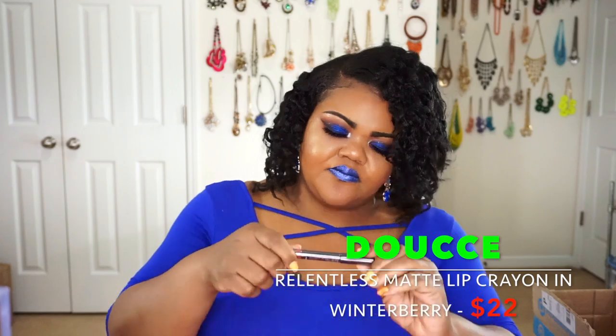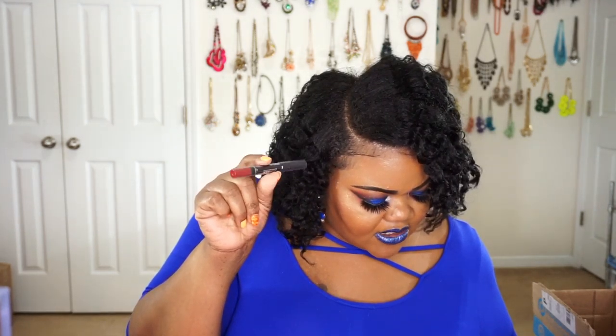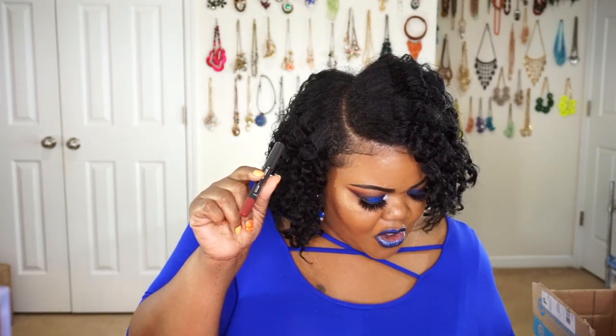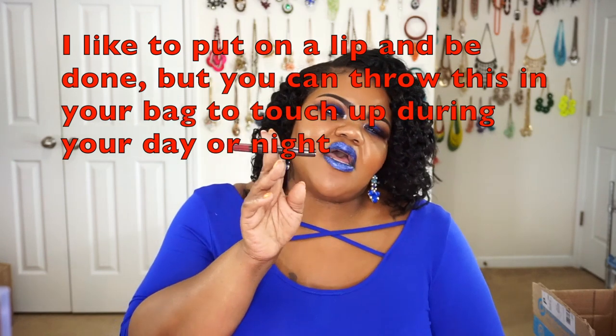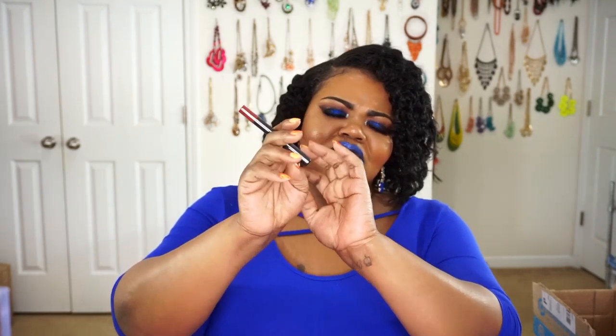Next on my list is this stick from Doucet — the Relentless Matte Lip Crayon in Winterberry. Here's the lip crayon, and this is a full size that retails for $22. They say this is a lip crayon you can use as an actual lip liner or as a lipstick. I'm really not a fan of lipstick or lip liners, so I won't be using this — I'm more of a liquid lipstick girl. But this is a really deep wine red that you guys can use. Even if you want to use this as a base for your eyeshadow, pack it on, blend it out, and then pack your shadows on top. There are a million and one ways you can use these type of crayons.